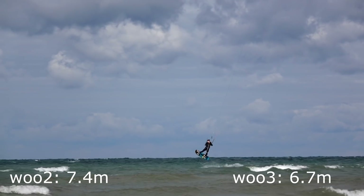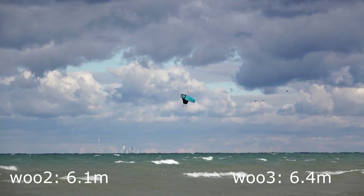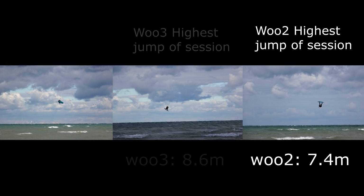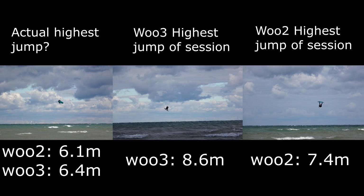Picking the highest jump can be tricky business. During the same session, the Woo 2 picked a different jump as the highest at 7.4 meters. So here's what we have: the Woo 3 says the middle jump was the highest at 8.6 meters, the Woo 2 says the jump on the right was highest at 7.4 meters, and then there's the jump on the left — which we picked from video as the top contender — but both Woos measured it at only 6 meters. Maybe throwing the board over my body inflated the reading on the right jump, which is honestly why I do that.